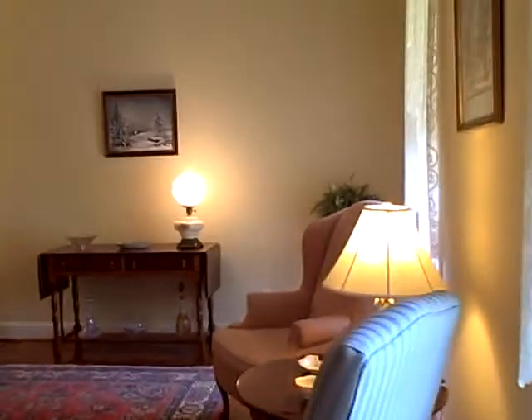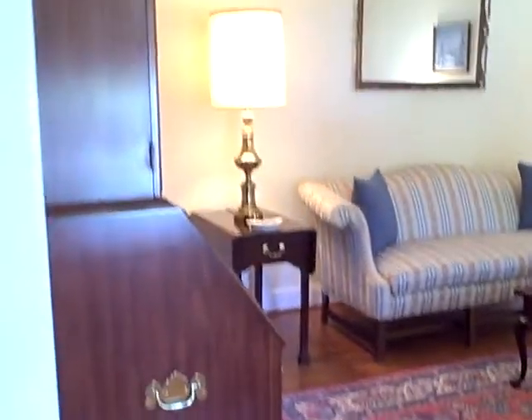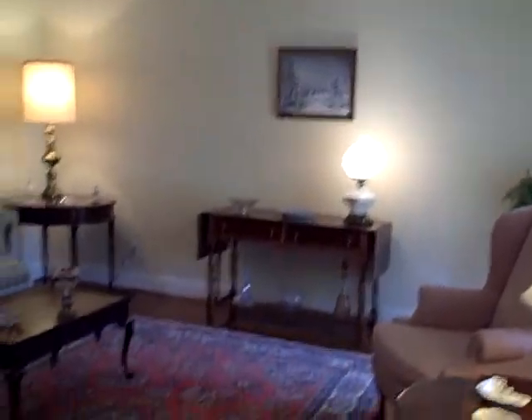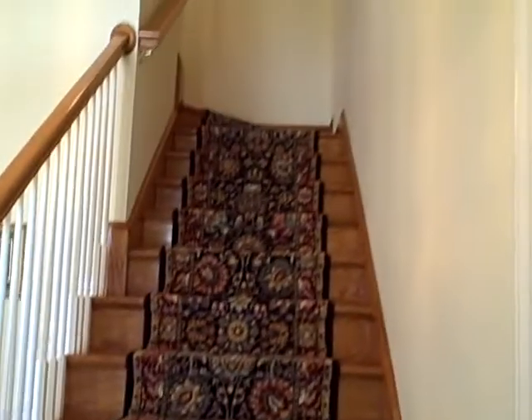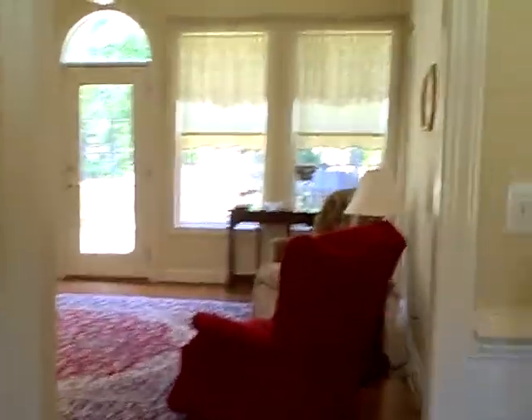Let's go in here and take a look. This is the formal living room. This home does have hardwood floors throughout and hardwood staircases. All rooms are very large, with crown molding. This is staircase number one leading to the second floor — beautiful hardwood steps and flooring.